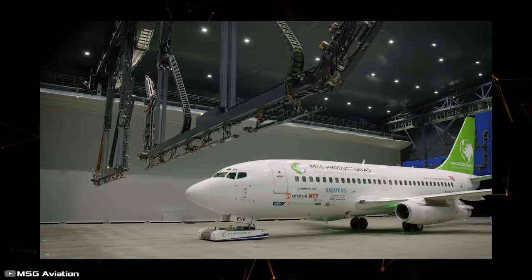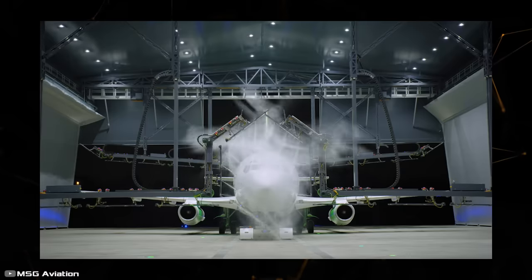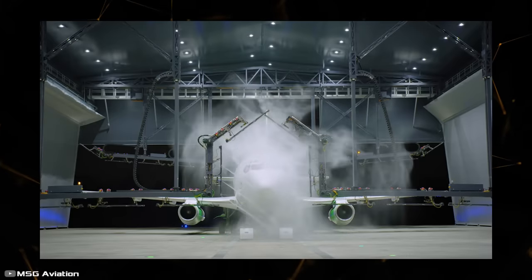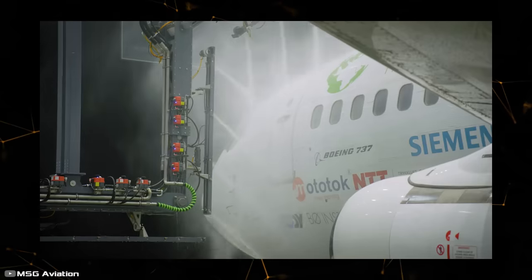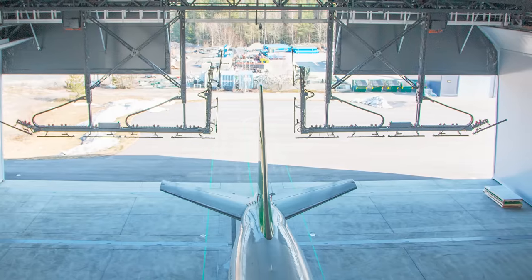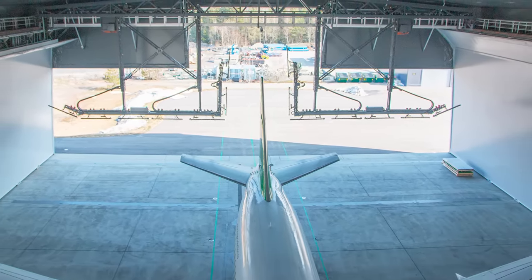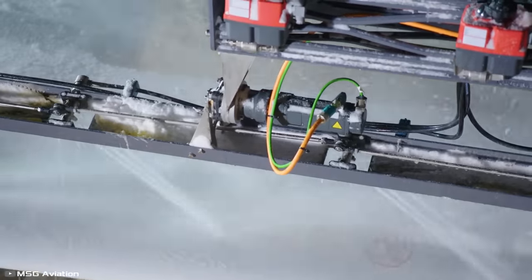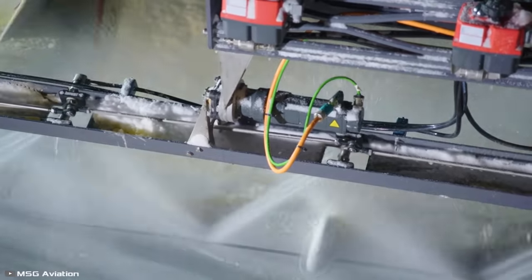The core component of the system is water cannons mounted on a special structure that mimics the shape of an airplane. They are controlled by software and, depending on the selected mode, can clean the aircraft from ice or dirt. The pinpoint operation of these water cannons not only reduces water consumption but also enhances the efficiency of cleaning the aircraft's body compared to other similar devices.